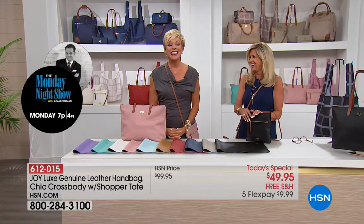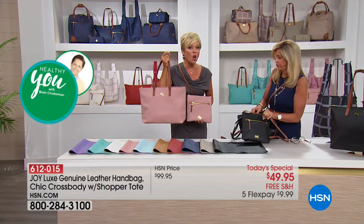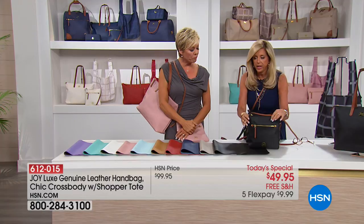I totally agree — just for the crossbody at this price for genuine leather, you are going to be so wowed and impressed. But you do get the full-size handbag as well — 14 by 12 inches, all leather. So I'm really packing things in here to show you.